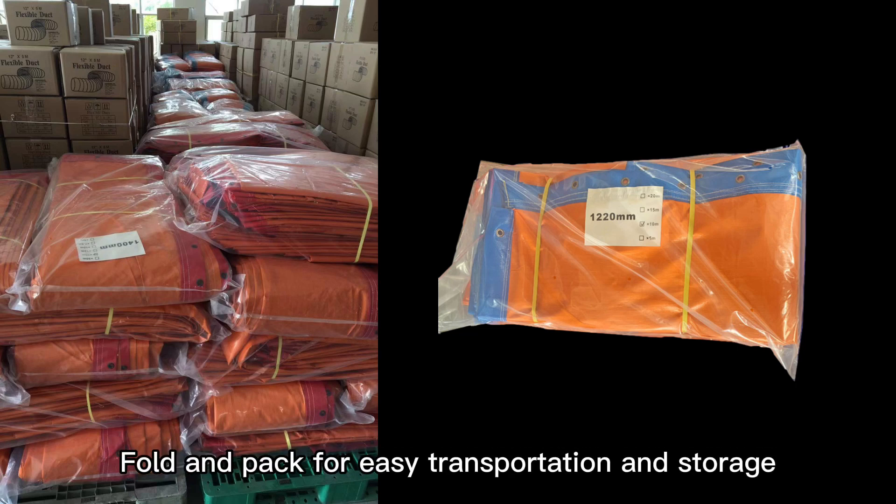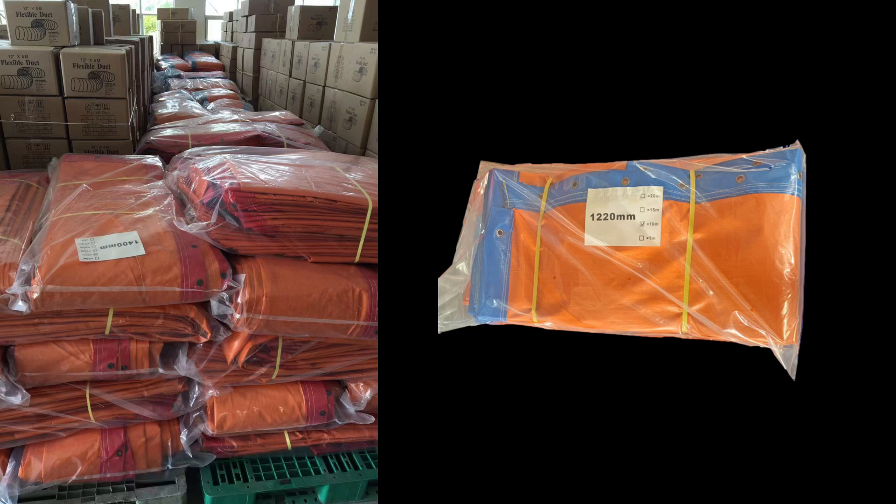Fold and pack for easy transportation and storage. Long distance of air supplying and long service life.